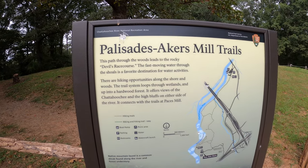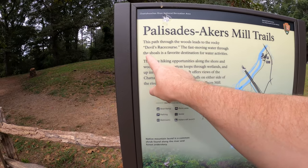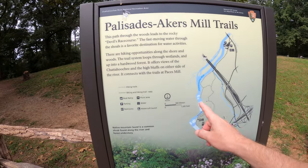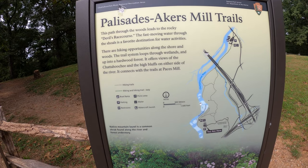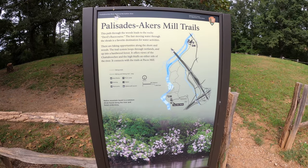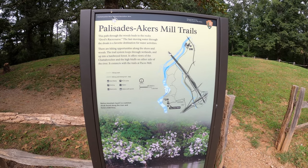We're out here at Acres Mill. This is in the Palisades area and it leads down to the Devil's Racecourse. I've passed by there a few times to see people on the right-hand side, which is adjacent to the Indian Trail Palisades. Either way, we're gonna go ahead and check this out. It's a very short hike, but looking forward to it. Let's keep moving.